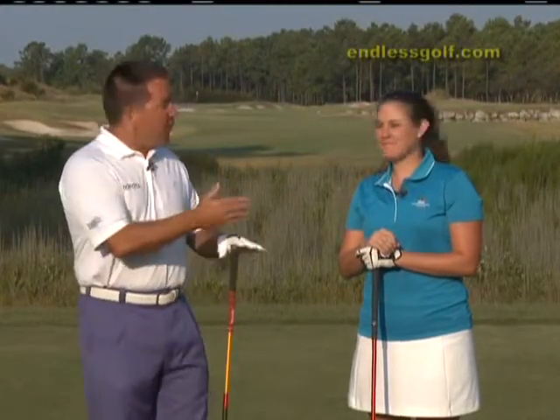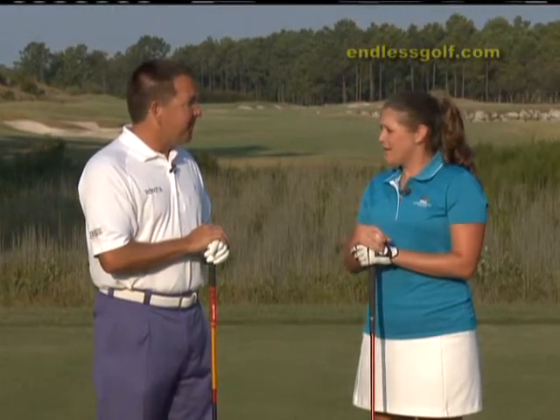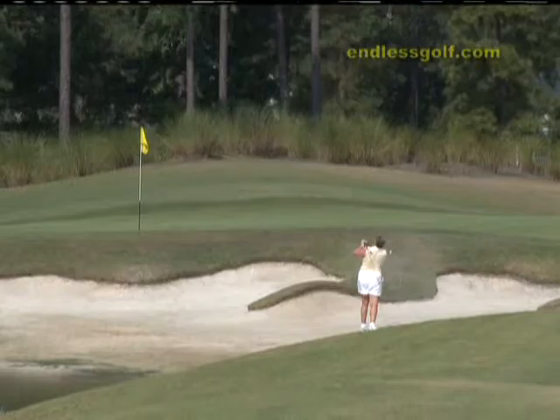Joining me here at Ocean Ridge Plantation in Ocean Isle, North Carolina is a former University of North Carolina, now an alumni, Lauren Hunt. Lauren, welcome to the show. Thank you for having me. We have a beautiful morning and a beautiful young lady to show us around four fine golf courses here at Ocean Ridge Plantation. How did you get involved and get such a great job? Well, I graduated from UNC. I'm a native of Sunset Beach, North Carolina, Brunswick County. Ocean Ridge has great golf courses. I'm looking somewhere to play and practice as I pursue my dream in professional golf. Luckily, fortunate enough, they believe in me and have given me the opportunity to come help you guys out.